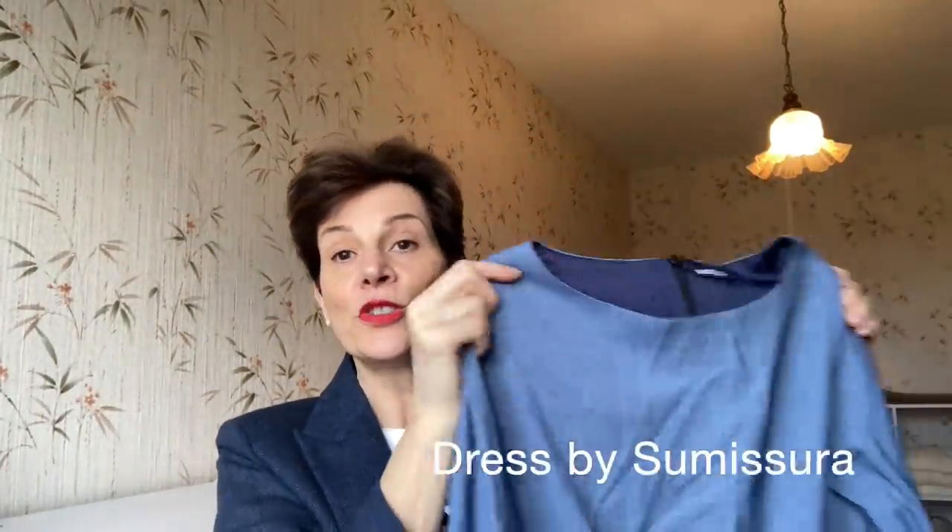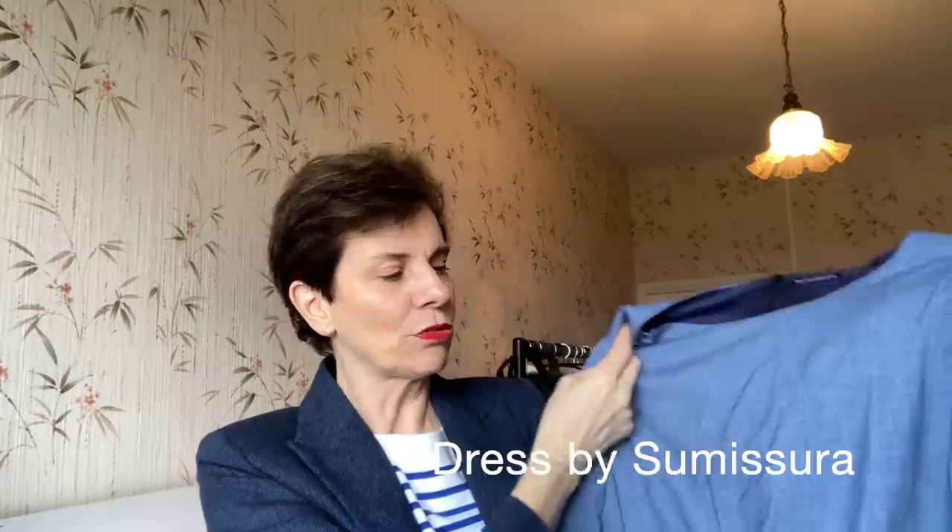Next is a lovely dress from Sumi Sura. But I've hardly worn it — I've worn it three times only. Last summer, made to measure. It was very nice, but I have hardly worn it, so I will sell it.